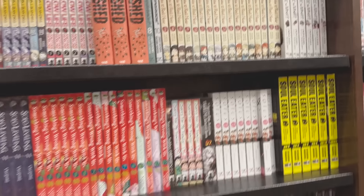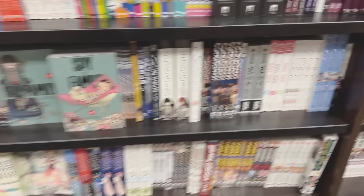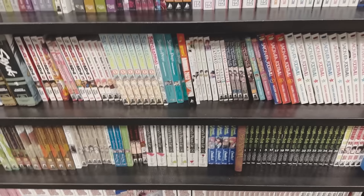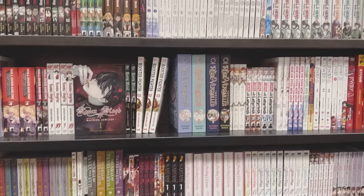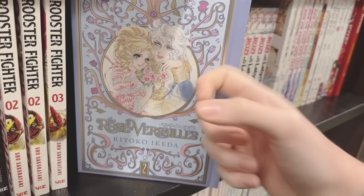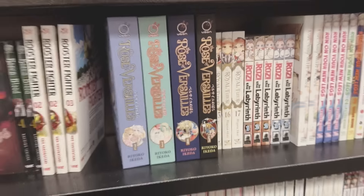Skip and Loafer — excited for the anime, I think that'll be really good. And then these volumes are so big. Even though that's definitely not the biggest manga volume to exist. And then Rose of Versailles — not gonna lie, these are stunning hardcovers. I love the embossing, or whatever it is. I love the details of the cover. I've always been tempted to pick that up.